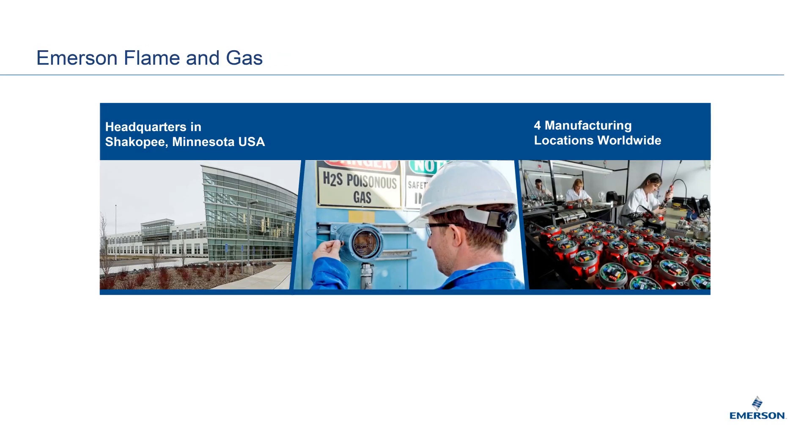Emerson's Rosemount Flame and Gas Detection portfolio is wide and vast, developed to help Emerson and all of its customers protect themselves, their people, and their assets. Rosemount's Flame and Gas division, while headquartered in Shakopee, Minnesota, has multiple manufacturing locations worldwide to enable short fulfillment times and local capabilities.